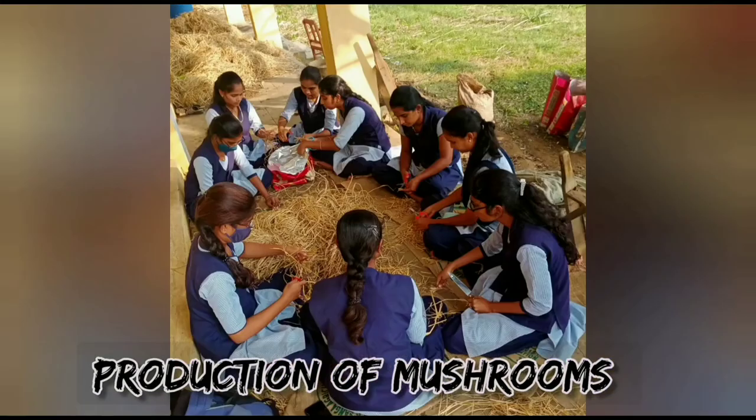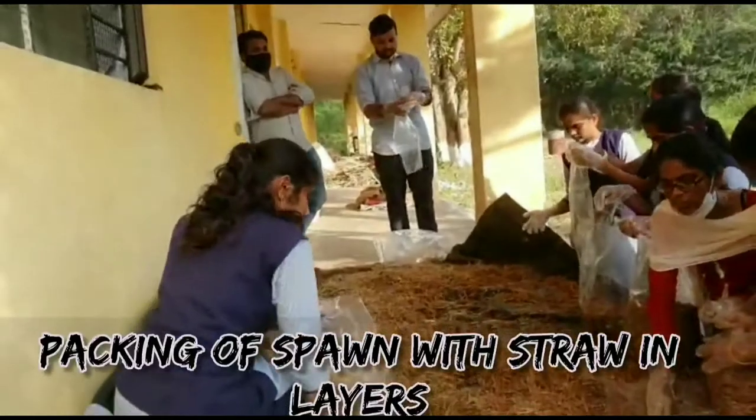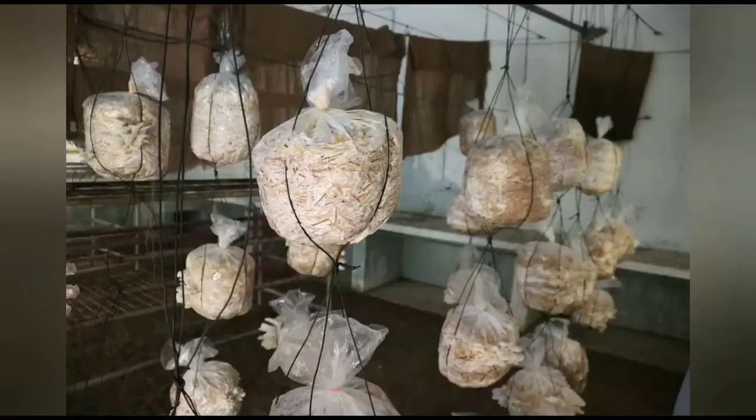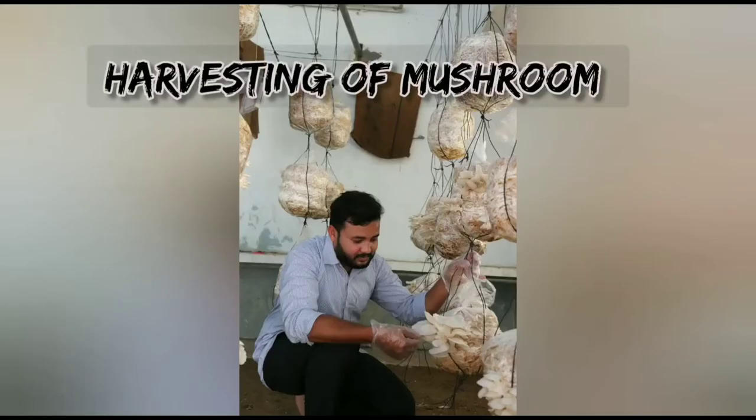Oyster mushroom production needs chopped and sterilized straw, which is packed in polythene covers arranged in layers with the spawn. The bags are kept in a cool and dark room. After 20 to 25 days, sprouting initiates, which in turn develops into matured mushroom within two days, and are then harvested by twisting.